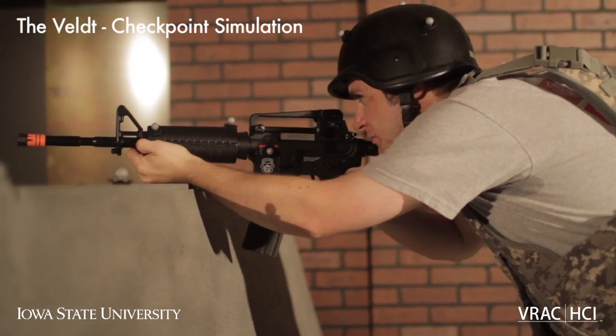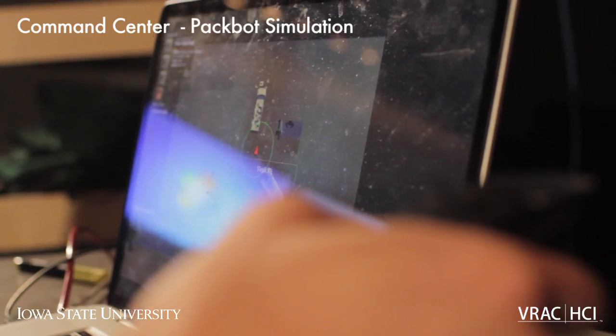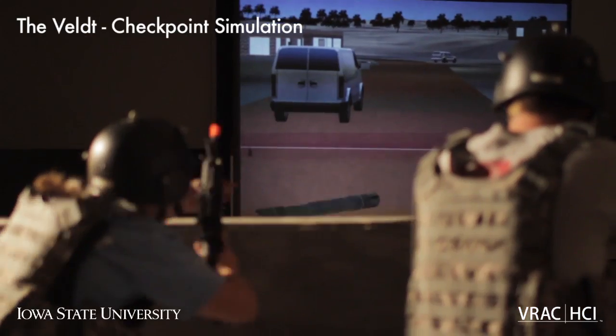Mixed reality is especially effective for training simulations because it has full-body immersion. There are walls that you may have to hide behind, creep around, look around — it's engaging your whole body. You can do robotics, you can do ground troops, you can do air support if you need to, and they can all be cohesive in the same training application.